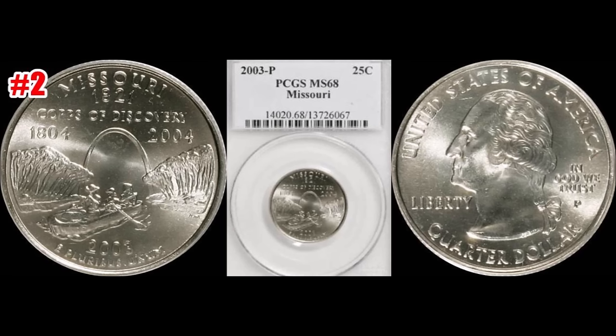Rounding out our number three slot, we have the 2002-D Indiana State quarter. This one also sold through Heritage Auctions January 8th of 2017. This one graded NGC Mint State 69, for $3,760. Really nice coin there.